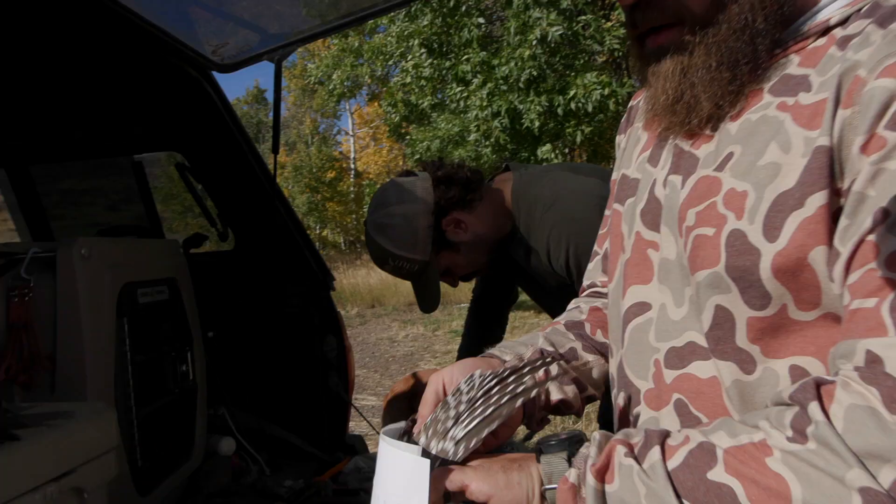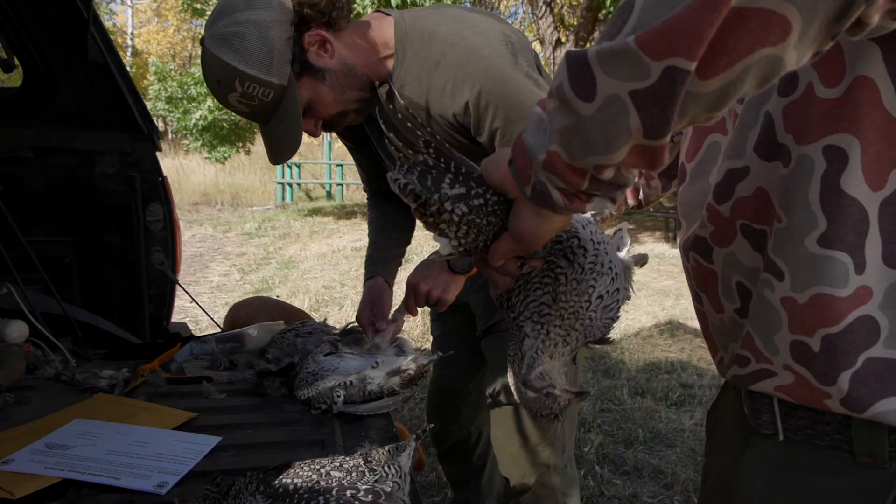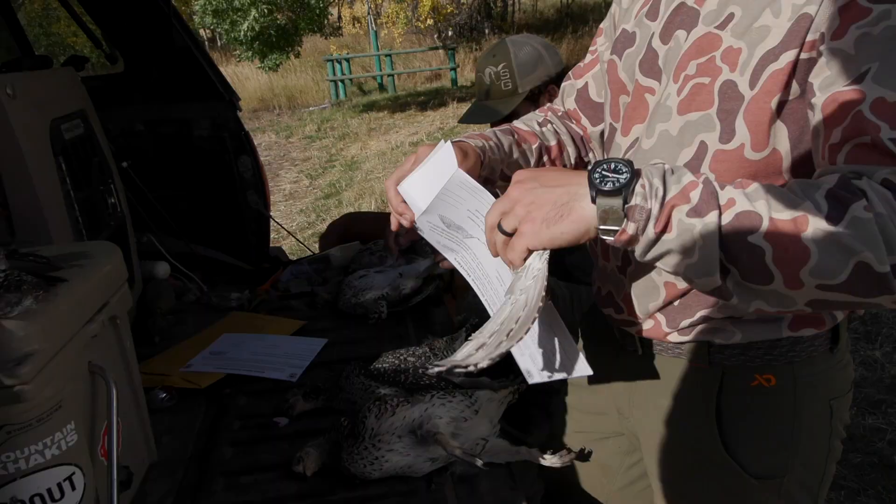Idaho Fish and Game collects wing feathers — specifically the two middle tail feathers — for sexing and aging grouse populations. These are Columbian sharp-tailed grouse, a subspecies. Idaho Fish and Game uses data collected by hunters to estimate grouse populations.